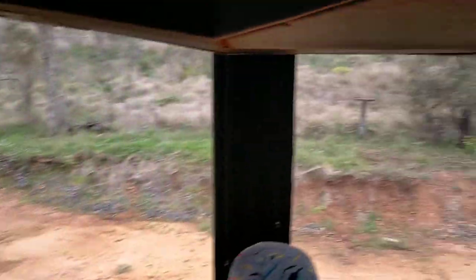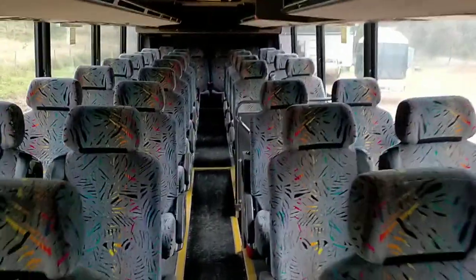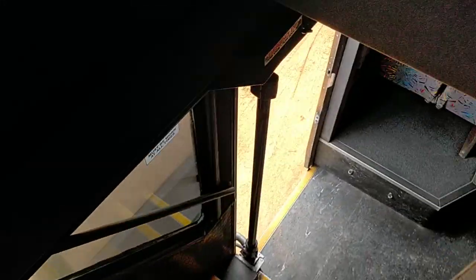I've never had a double-decker before and after spending the last two days in it, I quite like them. I was very surprised on many levels — just the power.